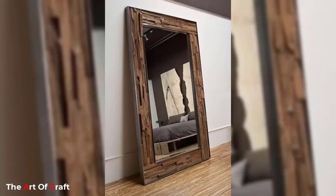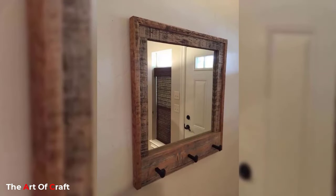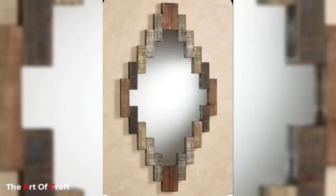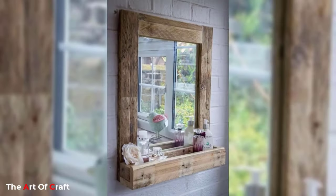Another common way to use a mirror is to hang it in a cluster or an arrangement. The mirrors do not have to be identical, but they should be complementing each other. Clustered mirrors can create a unique focal point and add a dimension to the room. The mirrors can be arranged according to size, shape, or color to suit the individual taste of the homeowner.